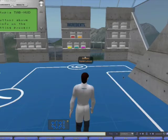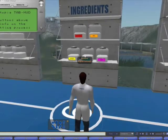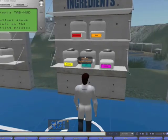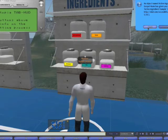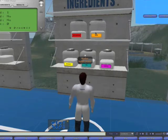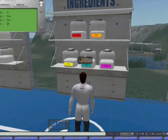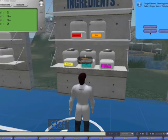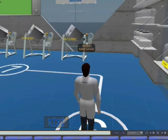Before coming to Second Life Pharmatopia, a student will be given a particular tablet to make. On the wall are the ingredients used to make tablets. A student selects an ingredient and chooses to keep it — it then gets stored in their inventory. For the binder, they choose the amount they think appropriate, for example 0.2. They go through all the ingredients this way, selecting the amount needed, then keep all those ingredients.